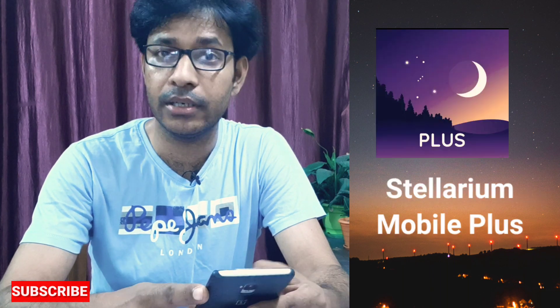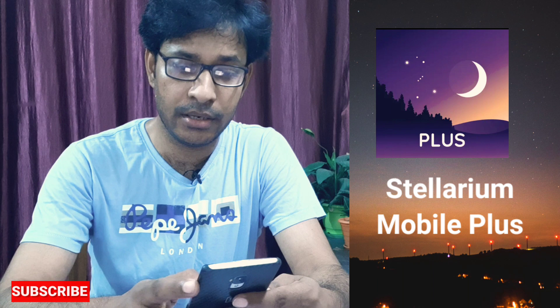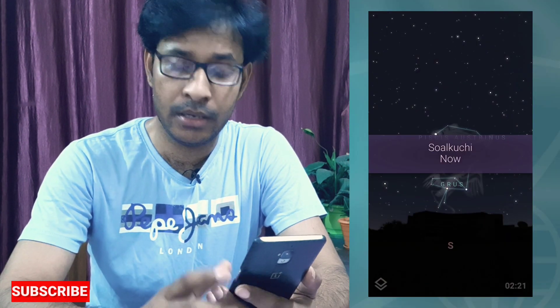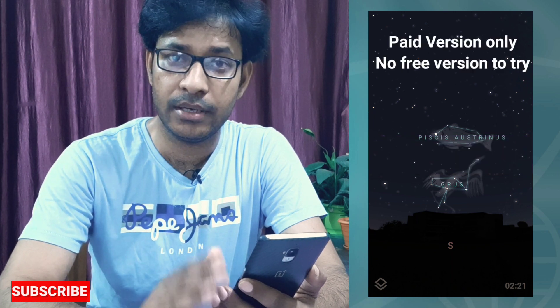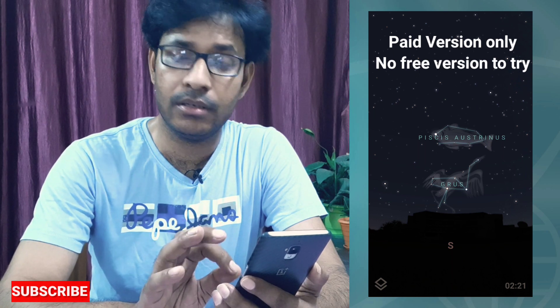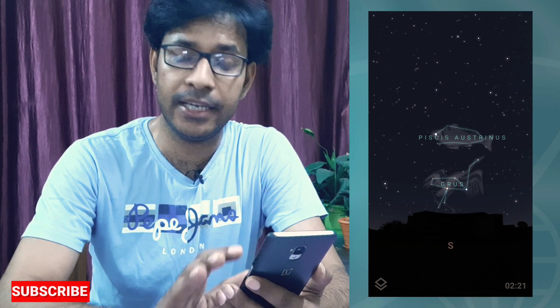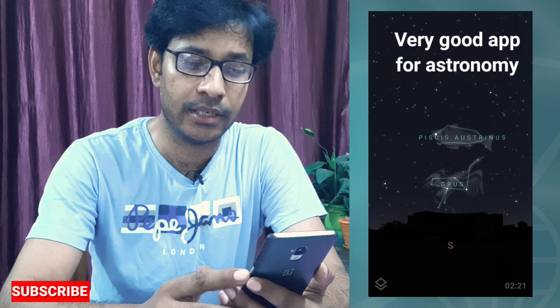The first app I'm talking about is called Stellarium. I'll show you on my mobile screen how you can use it. This app is a paid app — it costs around ten dollars — but the worth of the app is much more than ten dollars. It has a plethora of information, and you can use it very efficiently to pinpoint the location of the Neowise Comet.